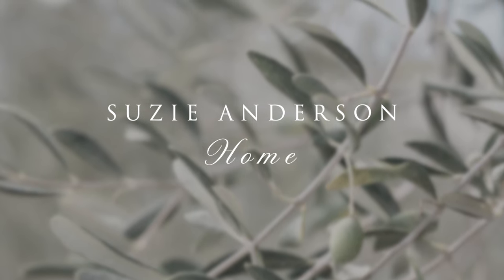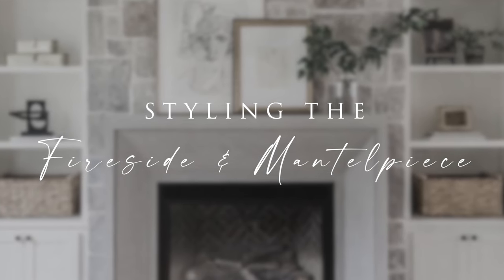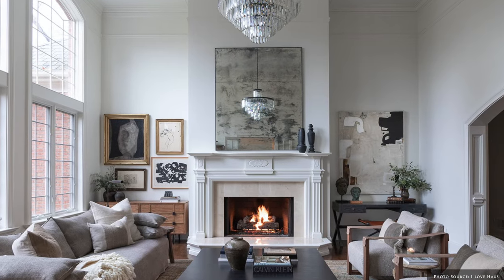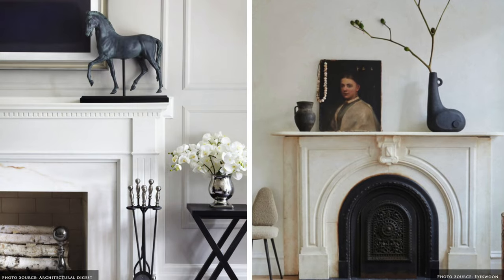Hello and welcome to Suzie Anderson Home. In this week's styling series we're looking at fireside and mantelpiece styling. To me the heart of the home is a fireplace. There's nothing more cosy than walking into a room with a burning fire. The smell and the sound is just so inviting.